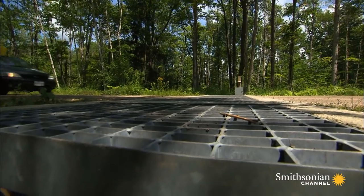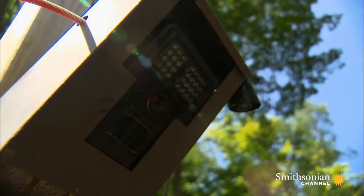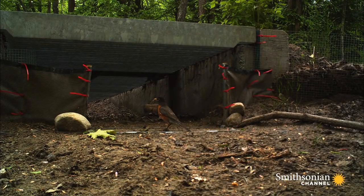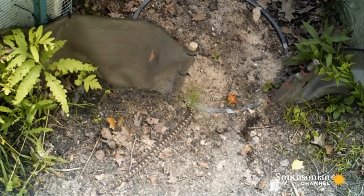It has an open grate on top to let the sun shine through — perfect for snakes who love basking in the sunlight. This camera is set up so that researchers can get a look at their handiwork in action. The camera trap is designed to take a photo once a minute, day and night, and hopefully it'll pick up any rattlesnakes or fox snakes or other species that are moving back and forth.